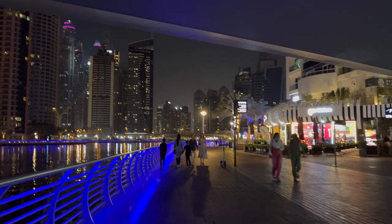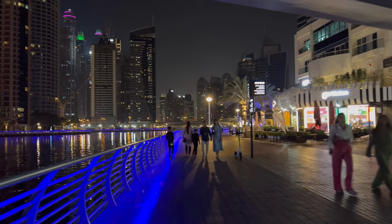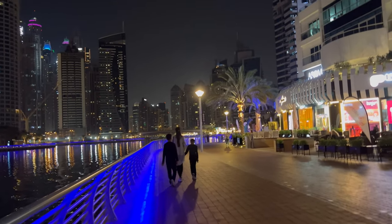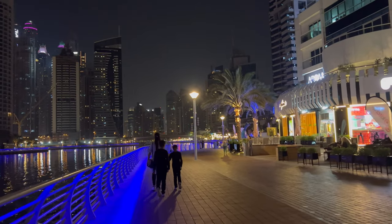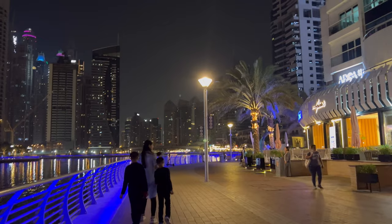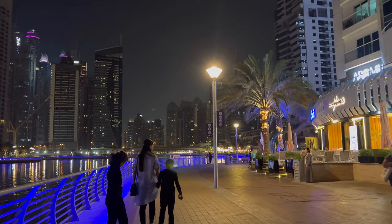Wish we had like two more hours of walk time here. You can easily budget three to four hours here if you want to come, eat, chill, relax, and walk. It's the complete opposite of being in Dubai Mall.